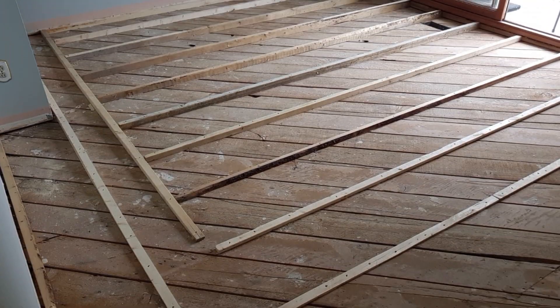The flooring has been changed. The floor was not level at all, so we made it level and the new flooring is going on top. Then I'll show you how we are organizing this closet.